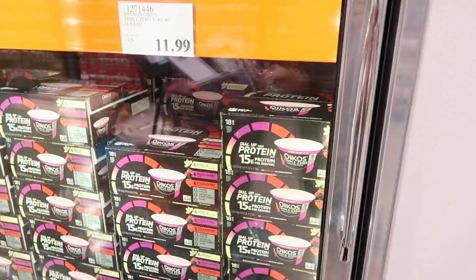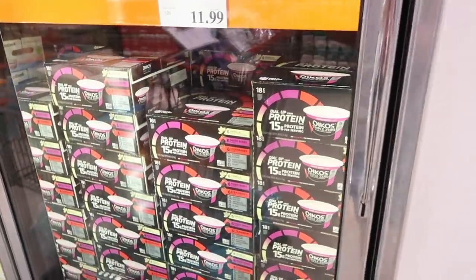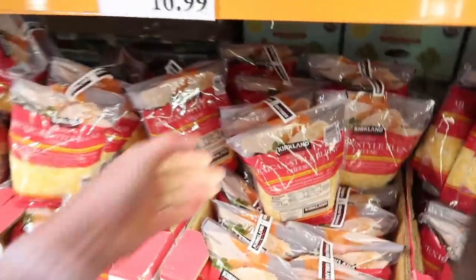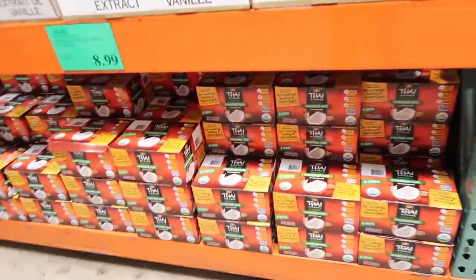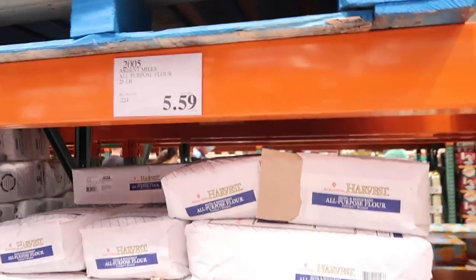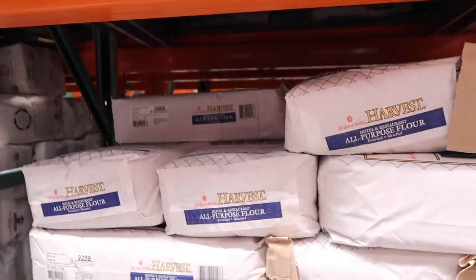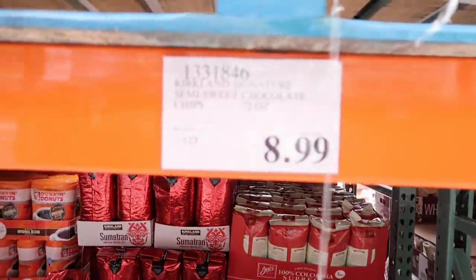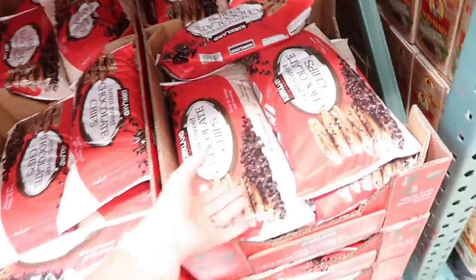Our family loves the Oikos Triple Zero yogurts but we'll have to get those next time. $16.99 for two two-and-a-half-pound bags of Mexican style cheese. $8.99 for six cans of coconut milk. Best price anywhere — $5.59 for 25 pounds of flour. We're almost out of chocolate chips and we're going to be doing a lot of baking, so $8.99 for 72 ounces of chocolate chips. Skipping the pan spray this month to save toward our goal.